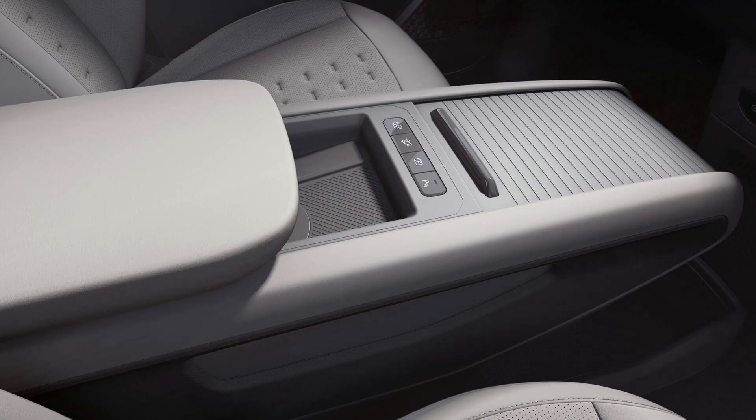The EV9's spacious center console offers ample storage for personal belongings, keeping the interior organized and clutter-free. The ergonomic design and intuitive controls enhance the overall driving experience. The console provides easy access to essential controls such as climate settings and infotainment functions, reducing distractions and promoting a safer and more enjoyable driving experience.